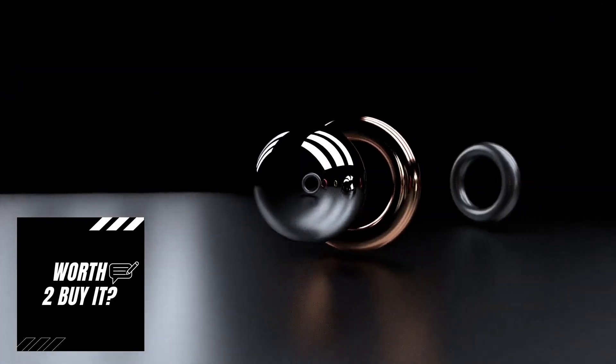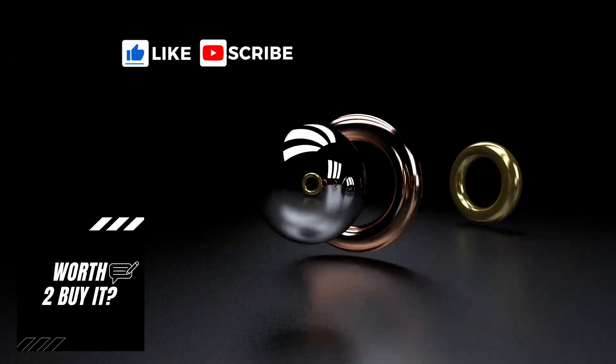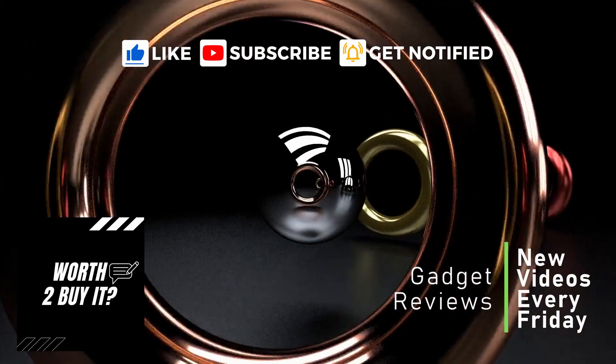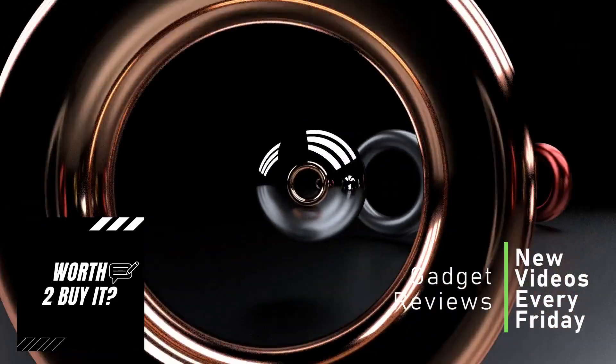Before we check out some other alternatives in the best budget earbuds category, please hit the like button for this video, subscribe to our channel, and turn on the notifications bell to get updates on new videos. We launch new videos every week.